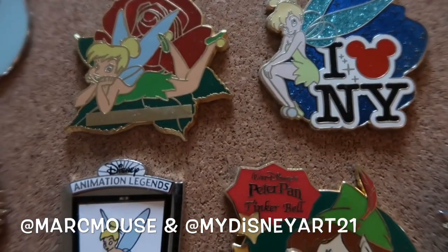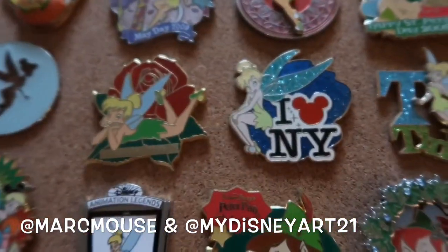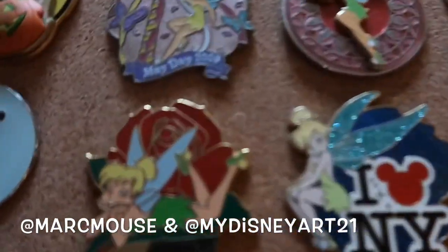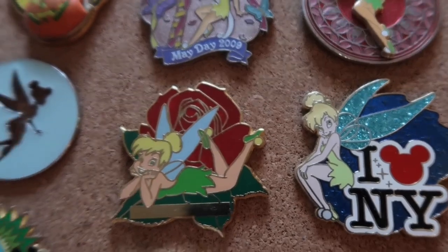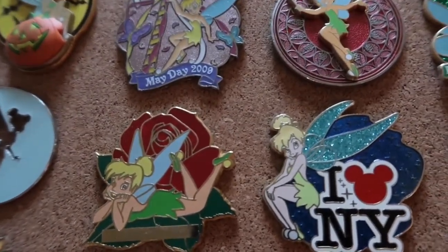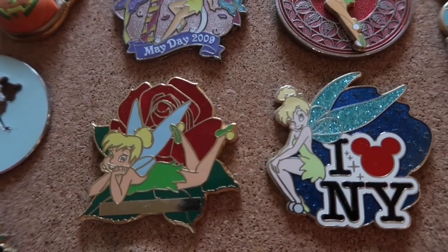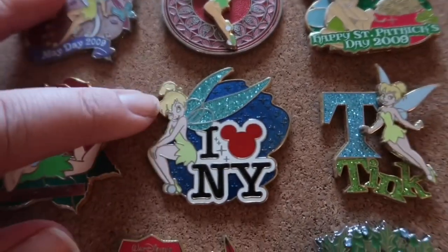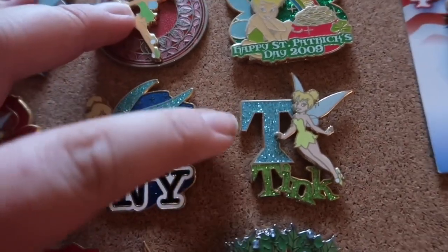This was a Marcy Mouse, this one probably, this one too — quite a few of these, probably Halloween too. The other seller is MyDisneyArt — MyDisneyArt22 — she does a lot of buy-five-for-twenty deals, and that's where I got a lot of these Tink pins. This flower one I thought was really pretty.